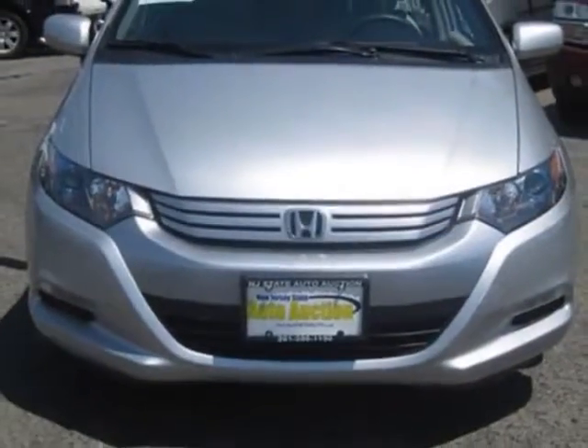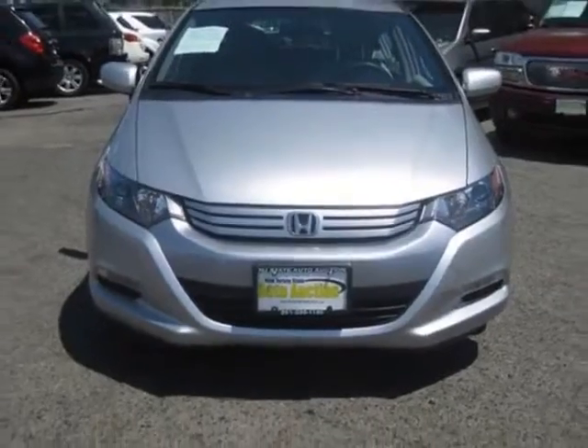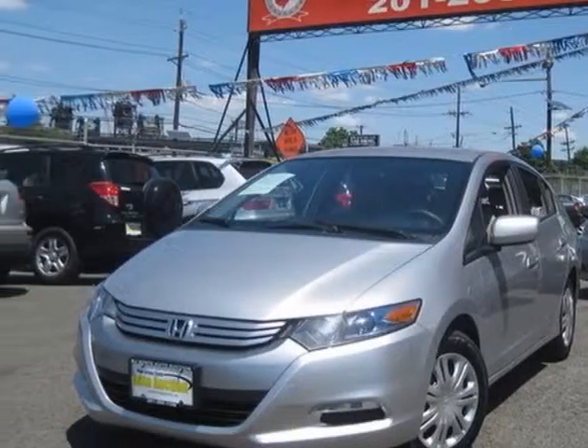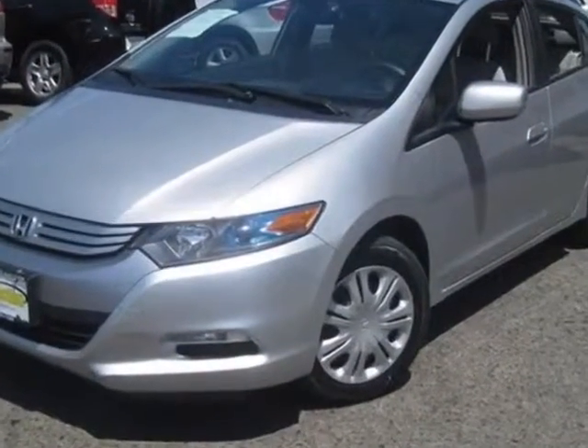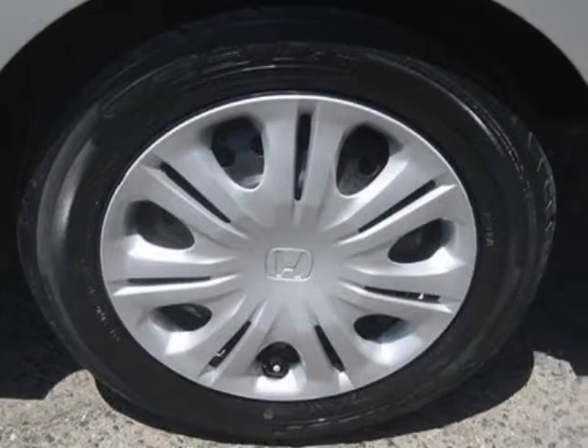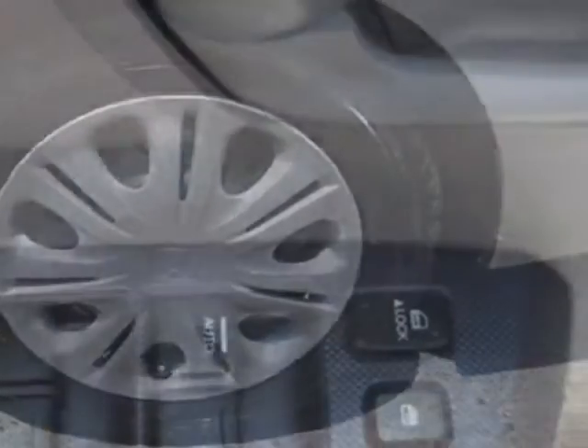For your protection, this vehicle has a factory warranty. This vehicle gets an estimated 40 miles per gallon in the city and an estimated 43 on the highway. This Insight boasts a 1.3-liter inline-four engine and has a CVT transmission.